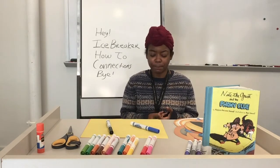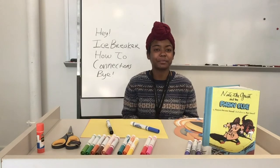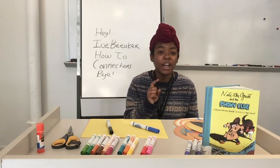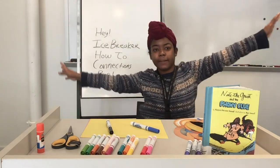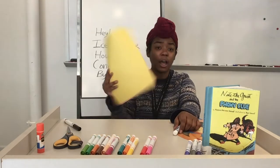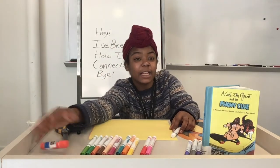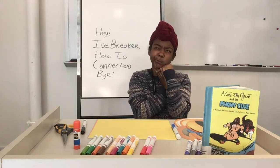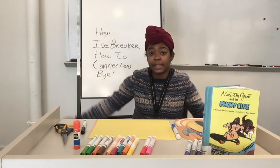You may have received supplies for today's activity in a grab-and-go kit available at CLP locations. Your adult can call 412-622-3114 to learn more about these kits. If you don't have a kit, that's okay. You can use supplies you already have at home. Like for me, I'm using colored paper, markers, scissors, and glue. So what do you have at home that you can use for this activity?